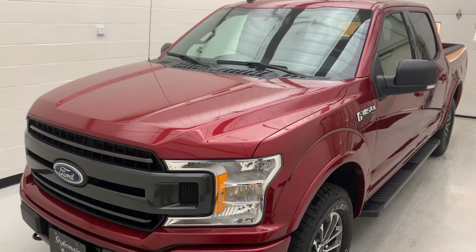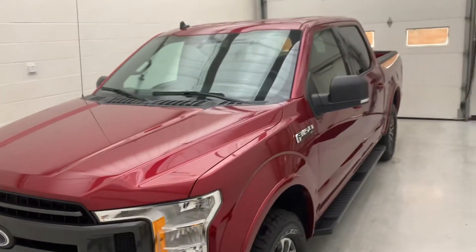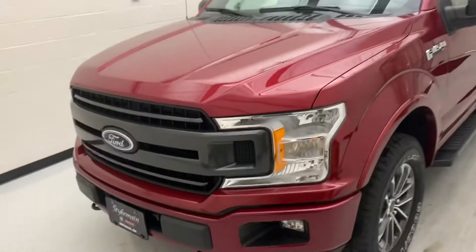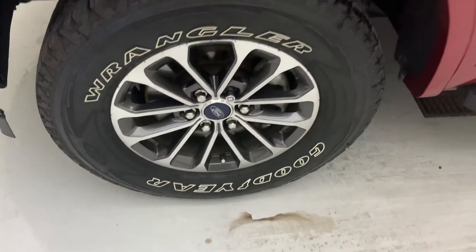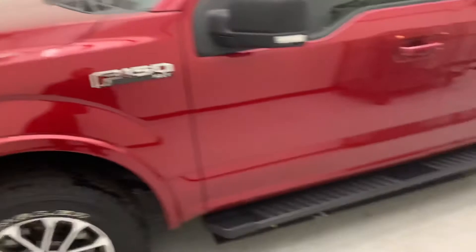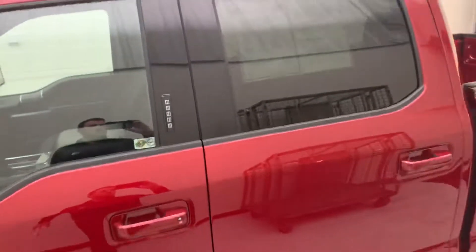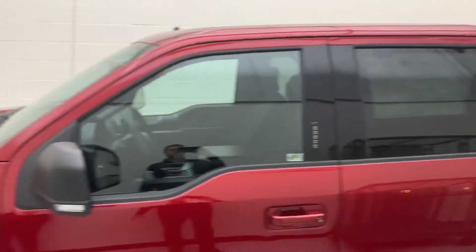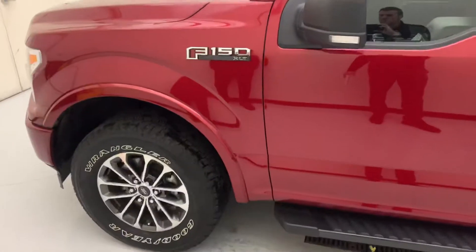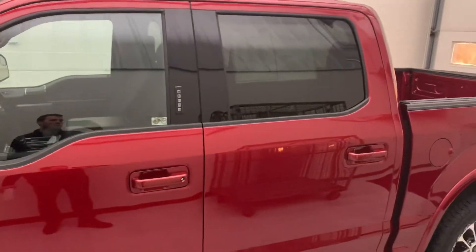Hey guys, Parker here at Stykemain Buick GMC. We've got a nice unit in here — a 2019 Ford F-150 XLT. You can see it's got the nice upgraded rims. Walking down through here you'll see running boards, keyless entry, and the super clean FX4 package. This one is going to have the 2.7 EcoBoost engine in it with the 10-speed automatic transmission.